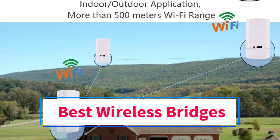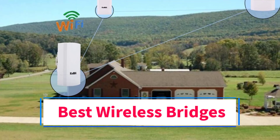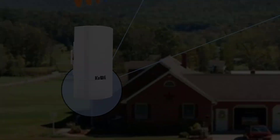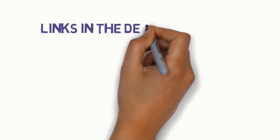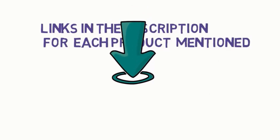Are you looking for the best wireless bridges? In this video we will look at 5 of the best bridges on the market. Before we get started, we have included links in the description, so make sure you check those out to see which one is in your budget range.